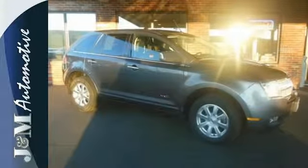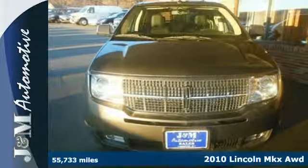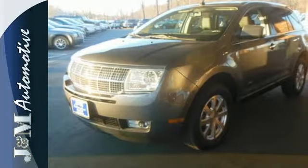Here's a 2010 Lincoln MKX. Rear parking sensors, one touch power windows, power heated mirrors, tilt and telescopic steering wheel, cruise control, child safety locks, chrome grille and 18 inch alloy wheels are all standard in this gorgeous Lincoln MKX.